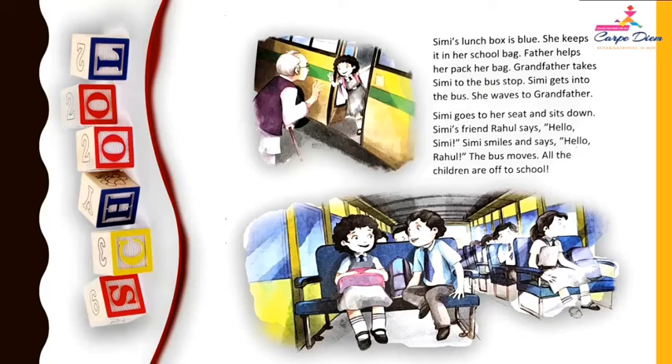Father helps her to pack her bag. Grandfather takes Simi to the bus stop. Simi gets into the bus. She waves to Grandfather. So children, your mother and father also help you every time, same as Simi's father. He helps her to pack her bag and her grandfather takes her to the bus stop, and she waves to her grandfather.